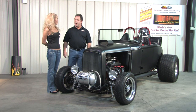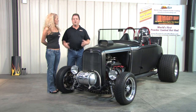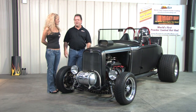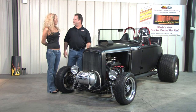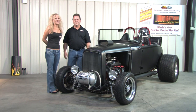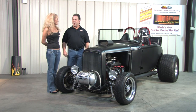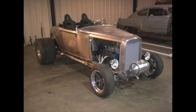We built the car to be NHRA and NSRA compliant, so we can run it at the drag strip at up to 11 and a half seconds, and it was featured in the March issue of Powder Coating Magazine. The car was a huge hit at the national car shows that we went to this summer. My favorite was the Hot Rod Power Tour, and then we took it to the drag strip at Rock Falls Raceway in August.